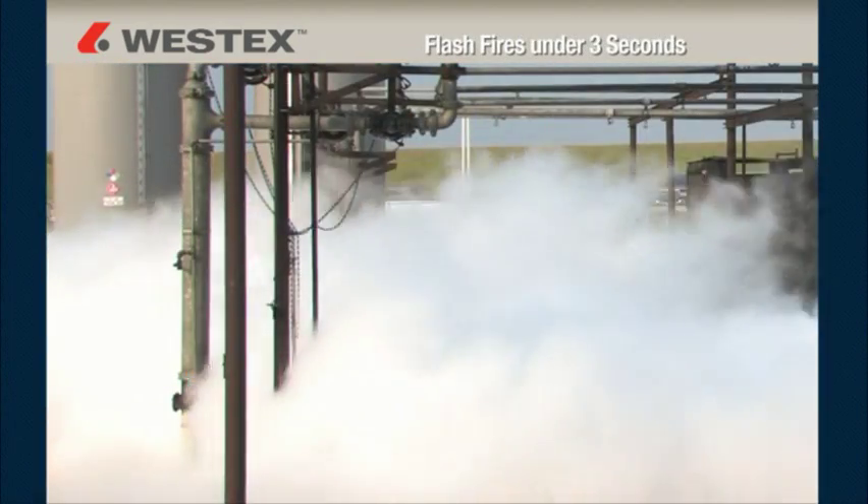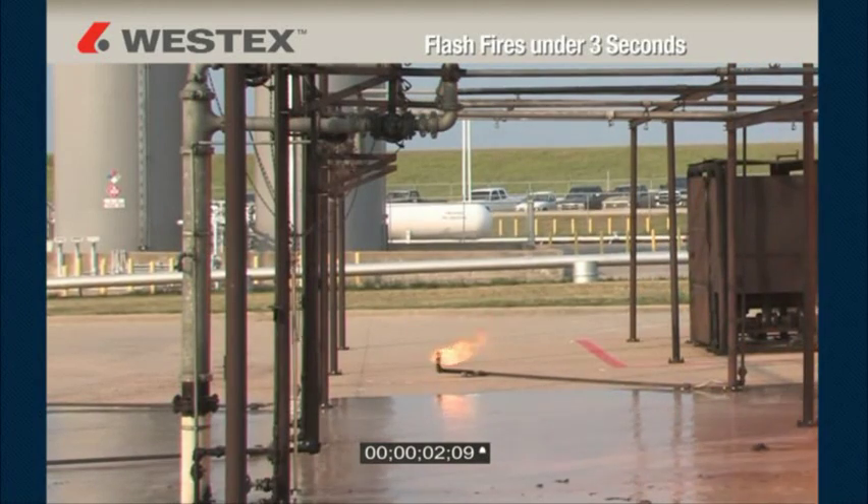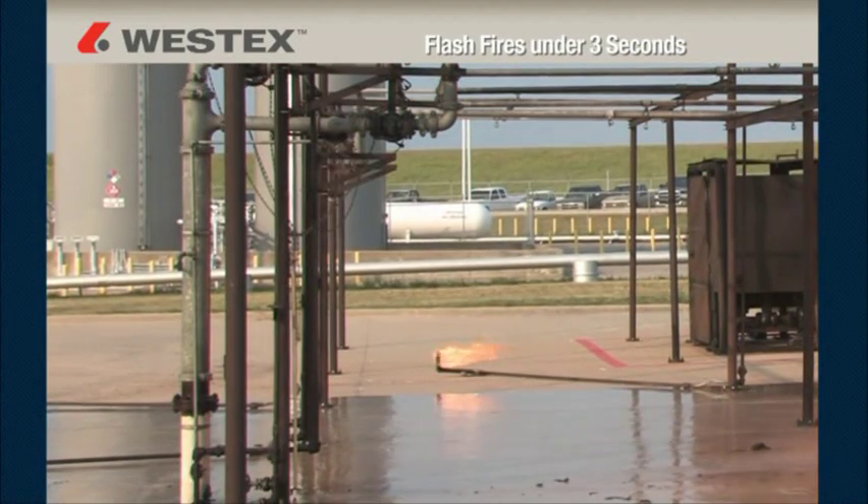But not all flash fires last three seconds — in fact, the vast majority aren't anywhere near that long. So it's very helpful to have data for durations less than three seconds, and those are best viewed on a graph. The slow motion video gives us an excellent opportunity to take a good look at after flame and garment degradation. The visual performance is only part of the story — let's take a look at the data.